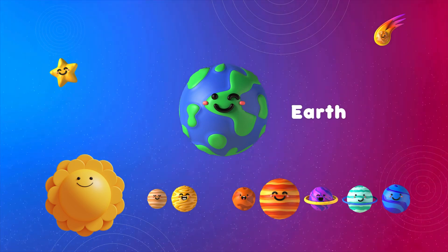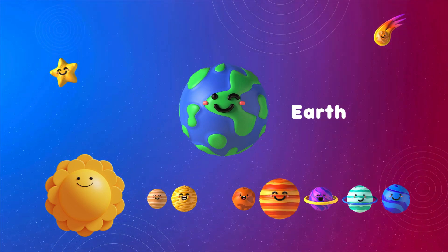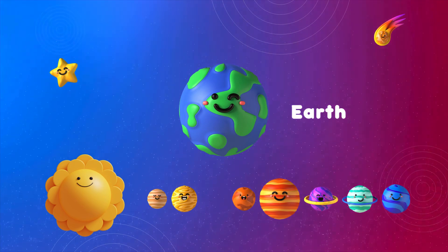Home sweet home — Earth! It's the only planet where we know life exists. Hi, Earthlings!